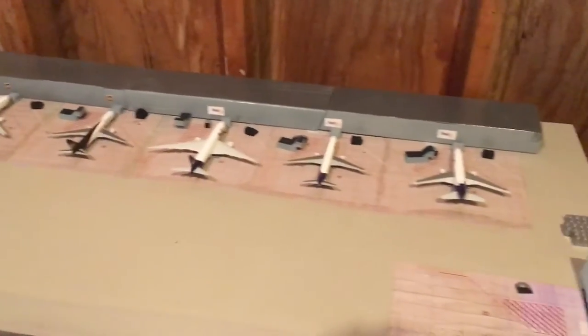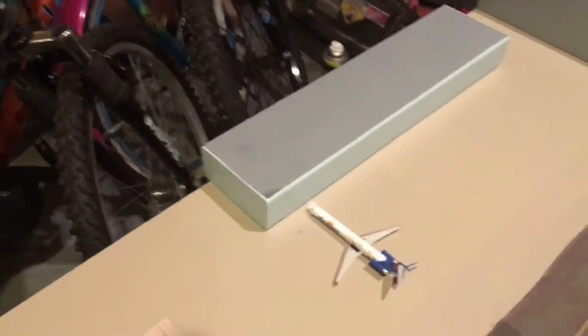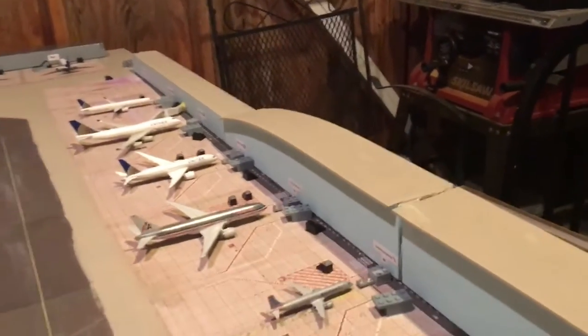This is the International Terminal right here. Over here we have the Freighters and the Regional Terminal, which I assume the Allegiant plane will be based over here. And last but not least, we have my main terminal which holds my United, American, and Delta aircraft.